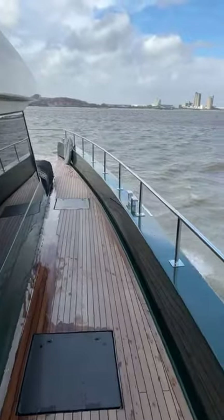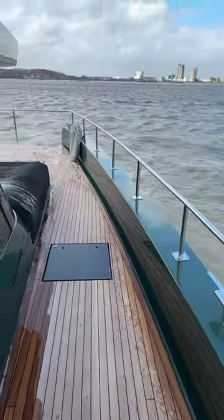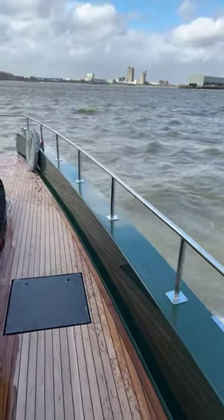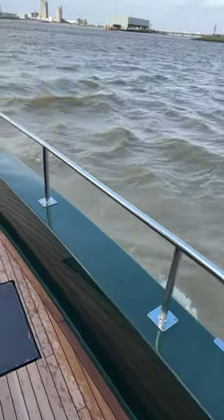Look how wide these side decks are — they are really wide. I would say it's probably about three or four foot. Really big, sturdy gunnels as well.